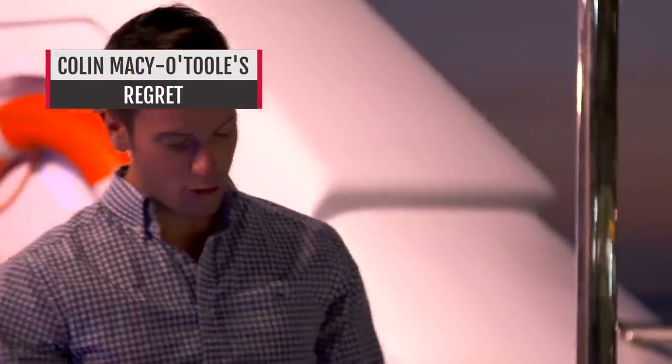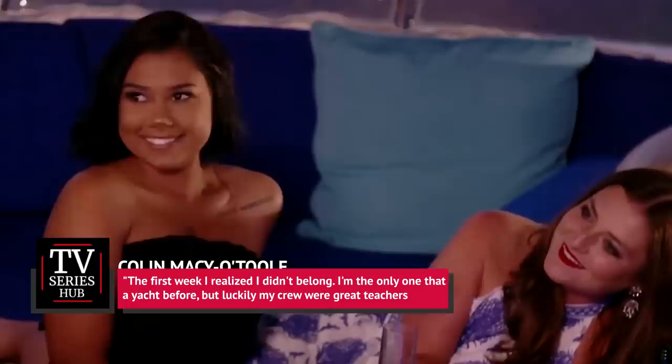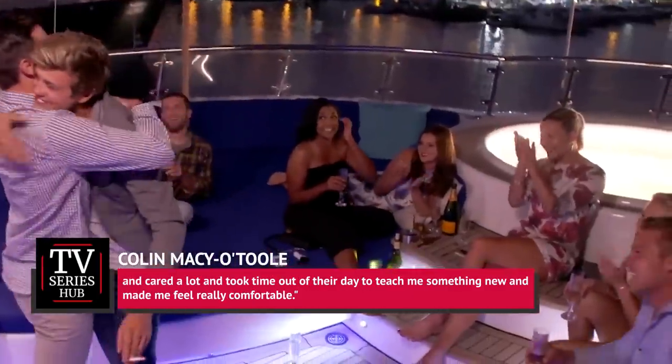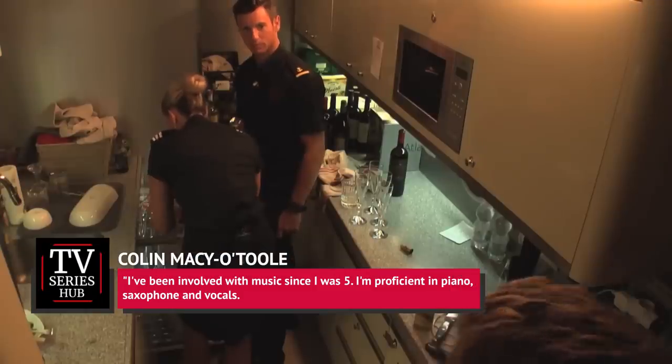One of the absolute rays of sunshine on Below Deck Mediterranean has to be Colin Macy O'Toole, whose rapping and general lovely behavior can even make Joao Franco act like a decent human being. But professional musician Macy O'Toole apparently had his doubts about joining the show in the first place. He told TV Series Hub, 'The first week I realized I didn't belong. I'm the only one that didn't work on a yacht before, but luckily my crew were great teachers and took time out of their day to teach me something new and made me feel really comfortable.' There was one thing that never improved though — he joked, 'My bed. It was the size and comfortability of a coffee table.' While Macy O'Toole downplays his musical abilities, he told TV Series Hub, 'I've been involved with music since I was five. I'm proficient in piano, saxophone, and vocals. I made three New York State All-State ensembles in high school and earned a bachelor's degree in music education.' Throughout Season 4, he put his music skills to great use by posting rap recaps on his YouTube channel.